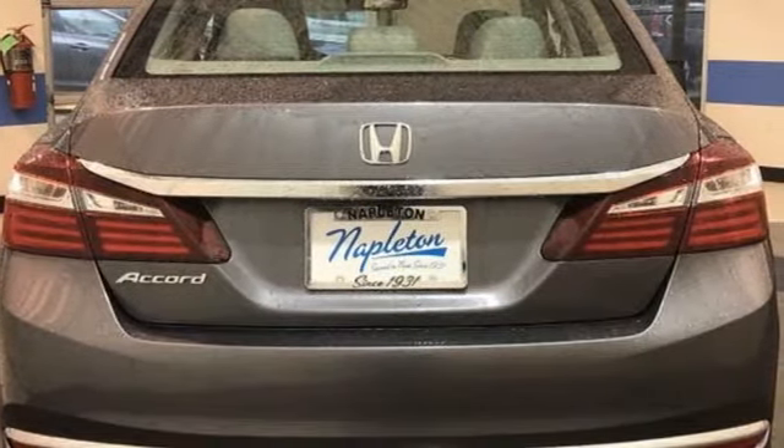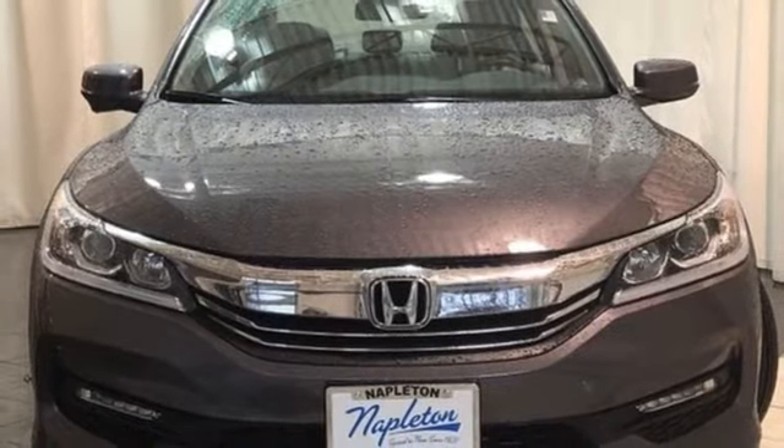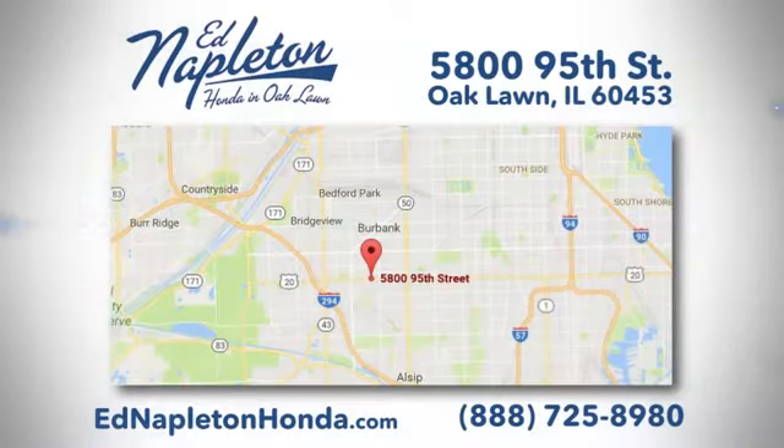Honda's created some of the most admired vehicles on the planet. There's even more to see in person — take it for a test drive today. You can see why Ed Napleton Honda of Oak Lawn is different from the competition. Call, click, or stop in today. We're located at 5800 95th Street in Oak Lawn. We'll see you soon.